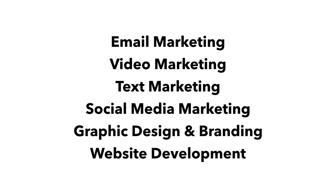Along with lead generation, we can also create a comprehensive marketing strategy if you need help following up, nurturing, or closing your leads.